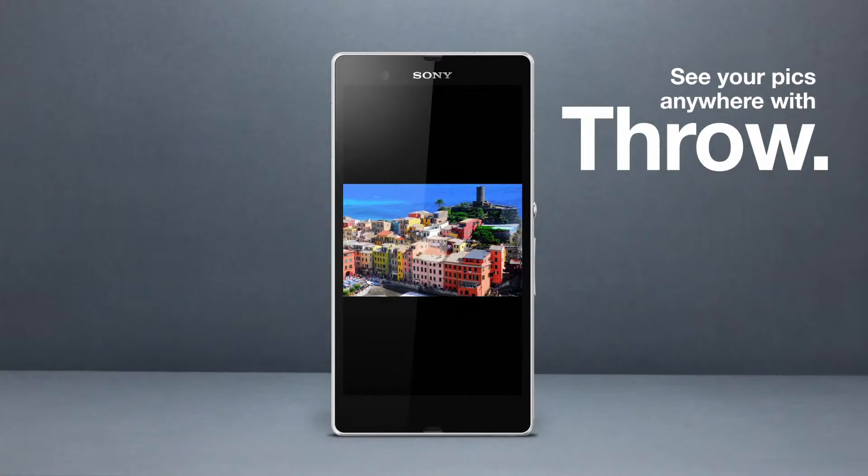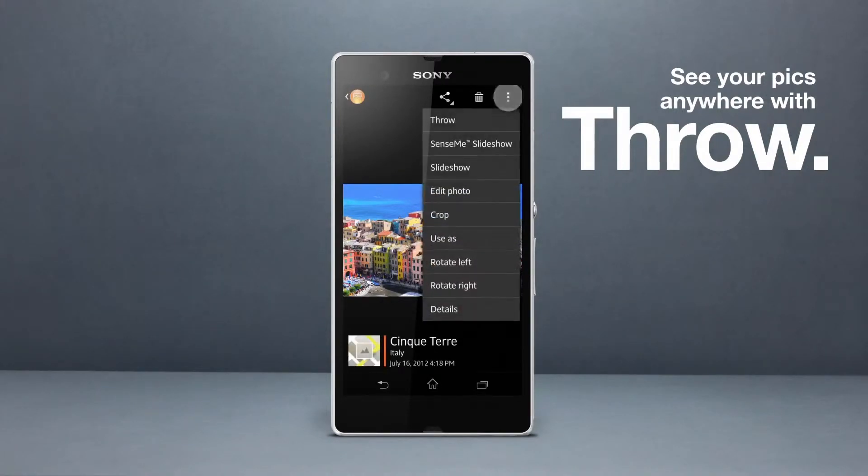Enjoy your images on a bigger screen. It's easy and quick thanks to the throw function.